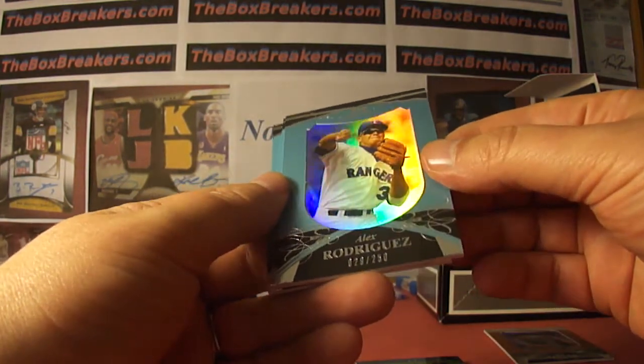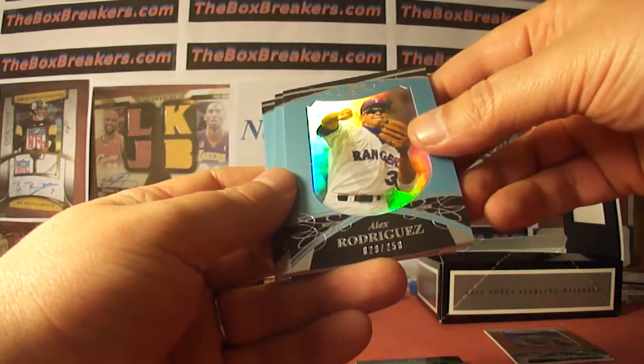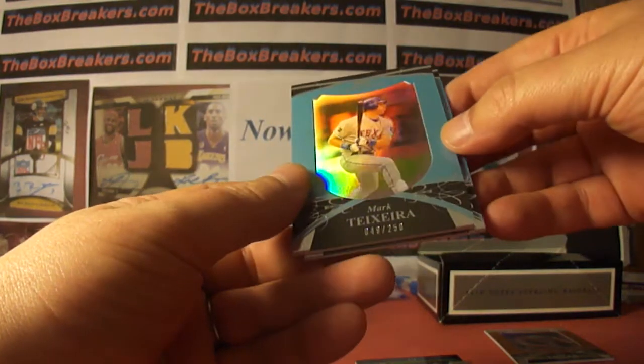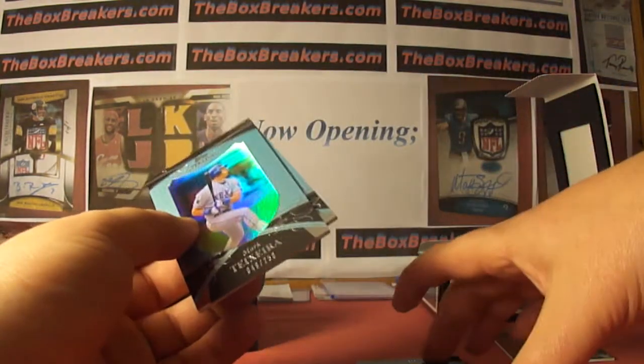Another A-Rod, this time to Texas, numbered at 250 — so that one is E. James. Monty Irvin auto 250 with the Giants goes to Frankie Football Cards. And Mark Teixeira with the Rangers, auto 250, back to E. James.